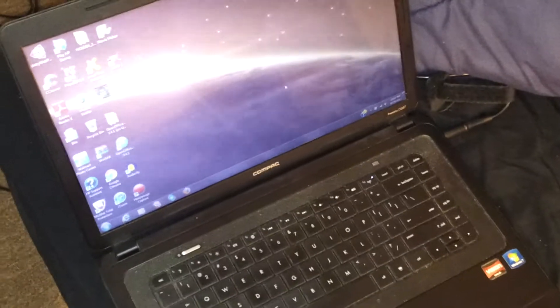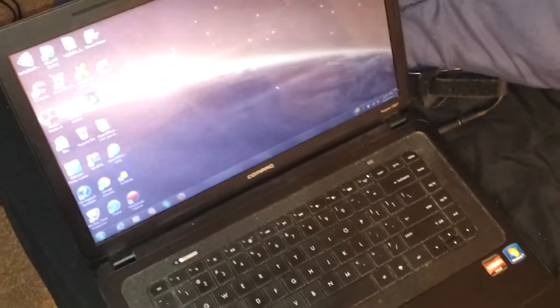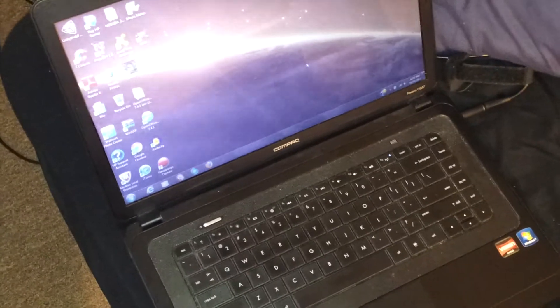My current computer that I've been using — I'm not sure what I'll be doing with it. I might just keep it for homework. It's 2 gigs of RAM and a dual-core 1 gigahertz processor, so it's pretty junky. I got it for like $180 two years ago on Black Friday at Walmart, so it wasn't too bad of a deal back then. Windows 7.